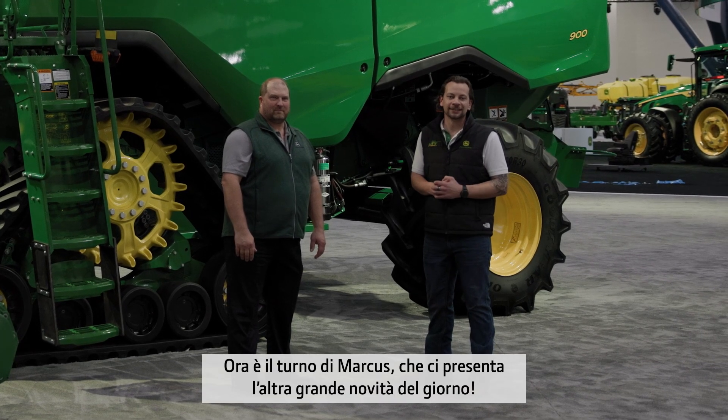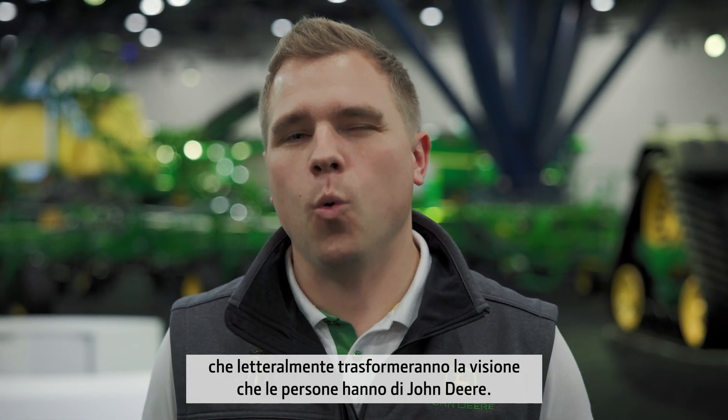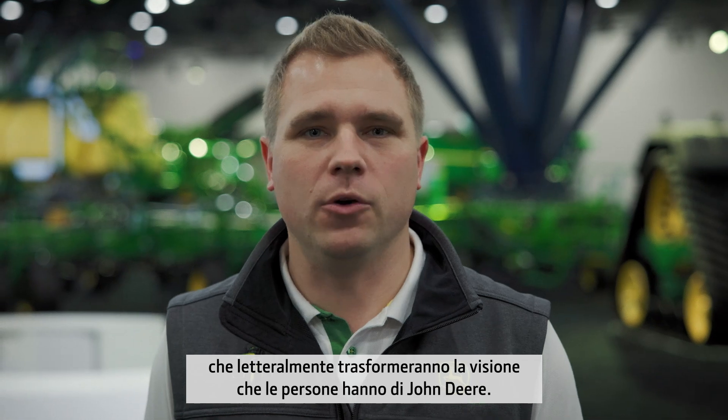Now it's over to Markus with our other big news of the day. We have another hugely important launch. With 769 hectares, our current top model, the 9RX 640, set in 2023 the 24-hour tillage world record. It positioned John Deere once more as the leading manufacturer for tractors. Today, we will introduce three additional high horsepower 9RX models that will quite literally transform people's view of John Deere.